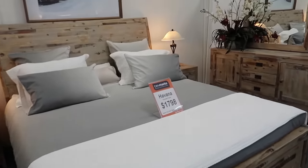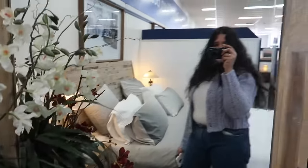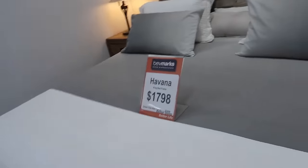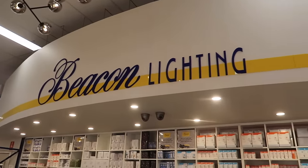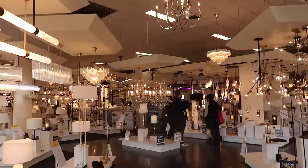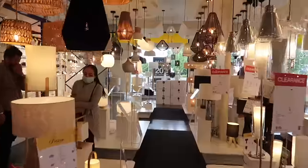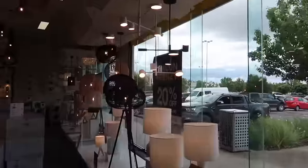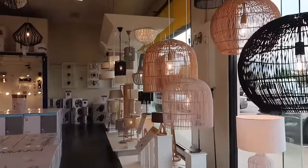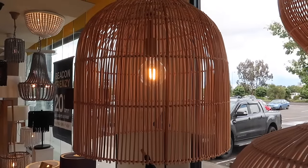This is another bed we're looking at from Bev Marks. I really like the wooden look — it looks so unique. I think this is a storage bed as well because it has storage. We've just made it to Beacon Lighting, just looking at some lights for the kitchen and stuff. I really like this — this is the kind of vibe I want to go for on top of the kitchen island.